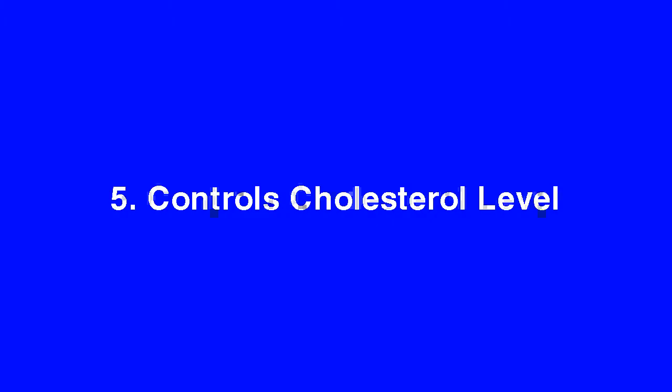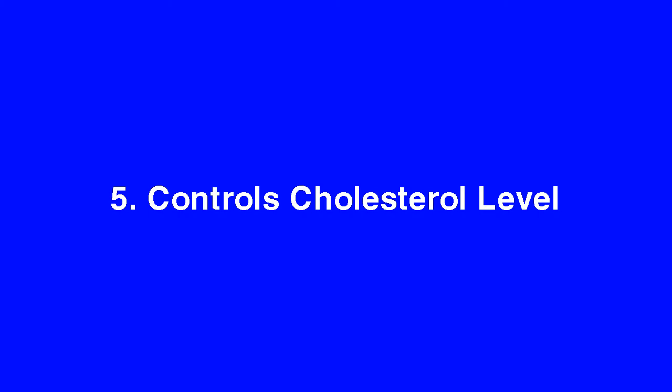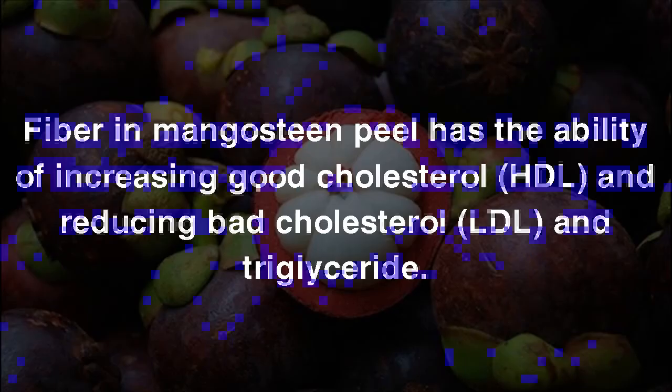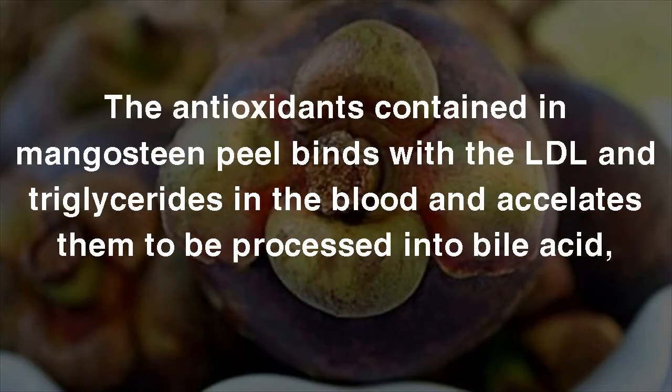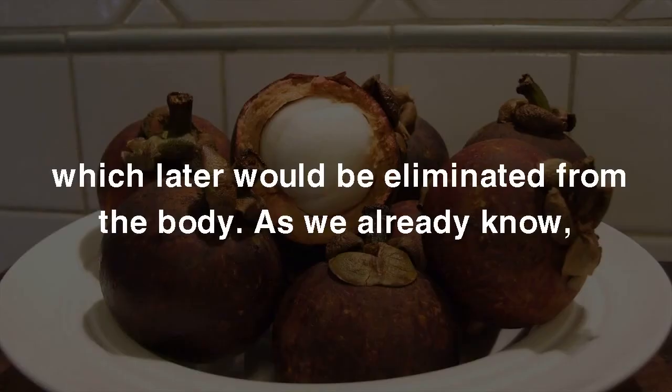5. Controls Cholesterol Level. Fiber in Mangosteen Peel has the ability of increasing good cholesterol (HDL) and reducing bad cholesterol (LDL) and triglycerides. The fiber binds with LDL and triglycerides in the intestines, preventing them from being absorbed into the blood. The antioxidants contained in Mangosteen Peel also bind with LDL and triglycerides in the blood and accelerate them to be processed into bile acid, which is later eliminated from the body.